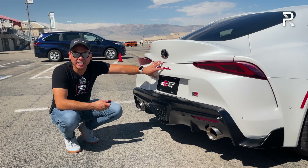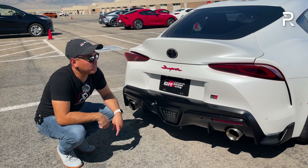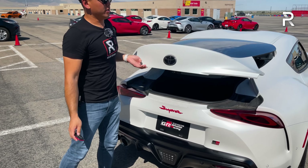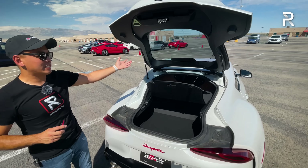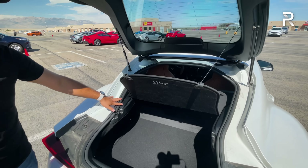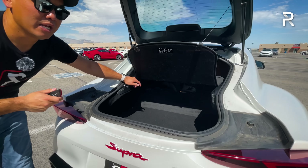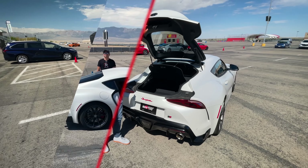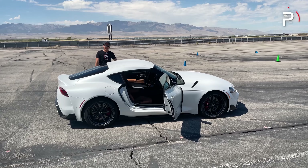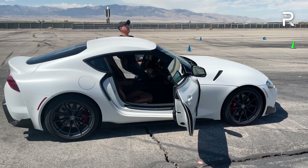There is no release on the exterior to access the trunk — you actually have to use a button inside or use the fob. The trunk capacity hasn't really changed; you have around 10 cubic feet of space. This is actually a hatchback with no back seats, but it does provide a decent amount of storage. Just keep in mind that the new Z and some muscle car competitors do have more trunk space versus the Supra.